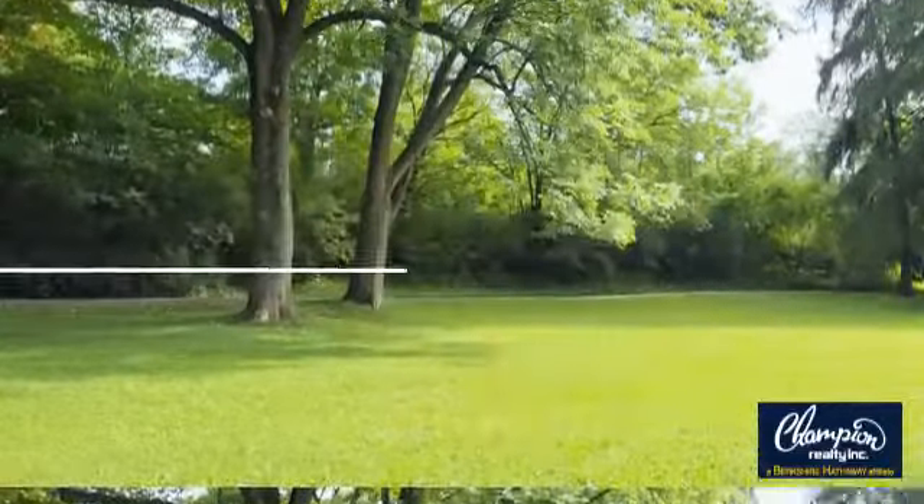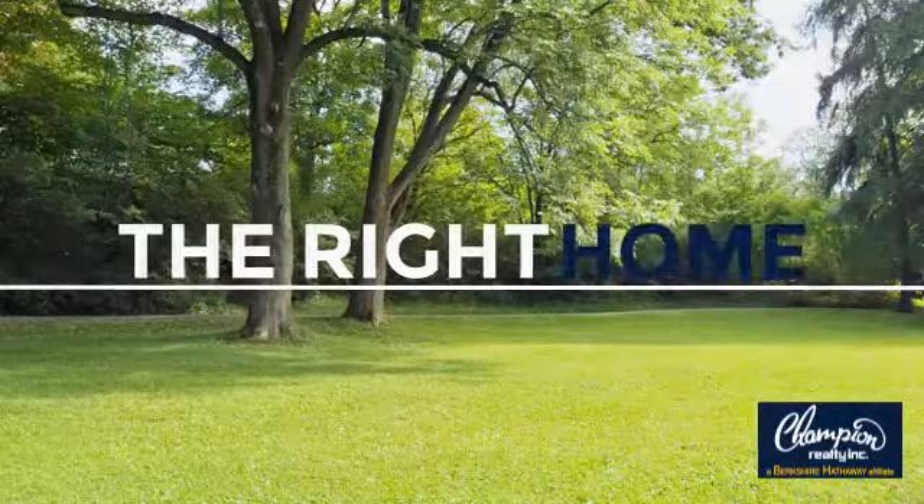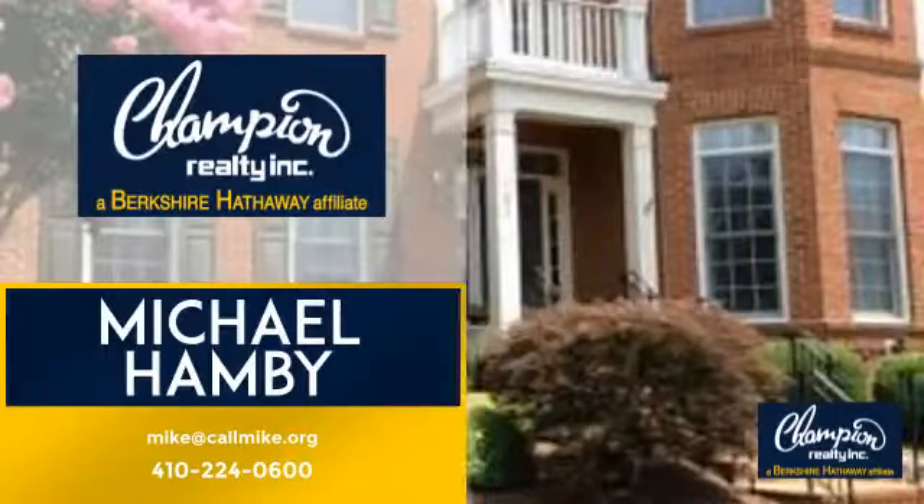Welcome. You'll find just the right home for you. This video is brought to you by your real estate agent, Michael.